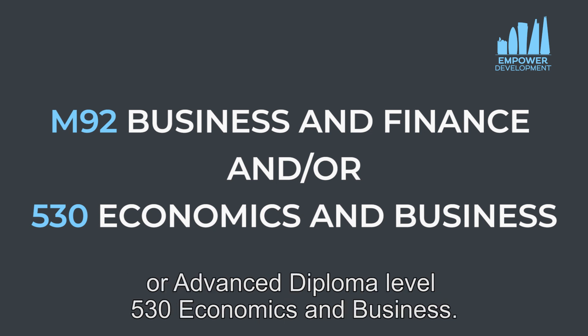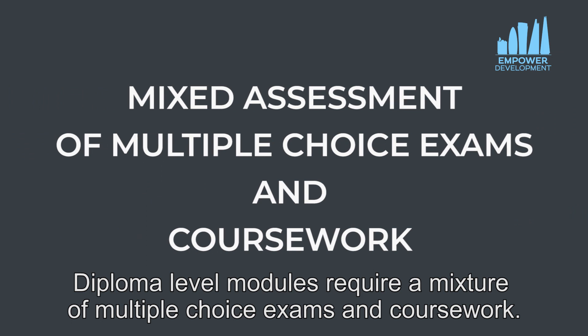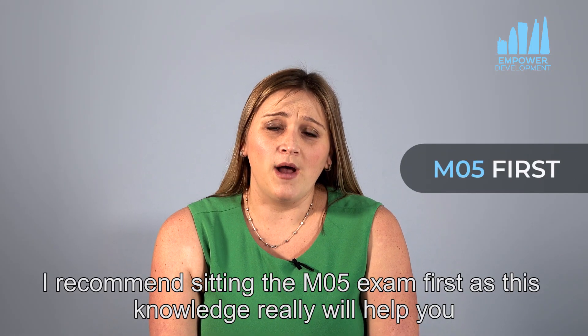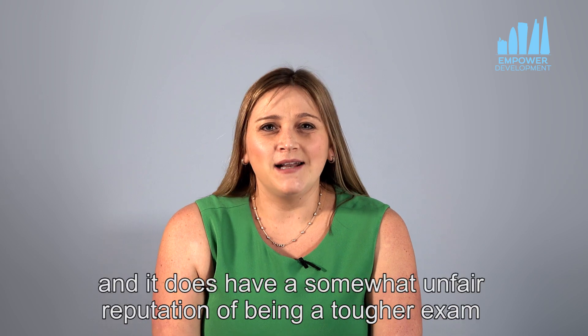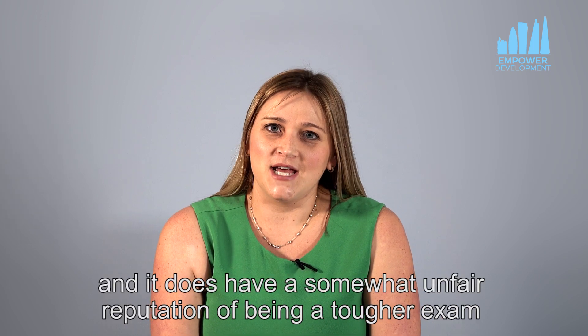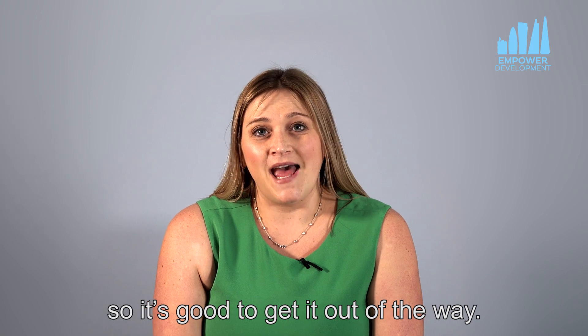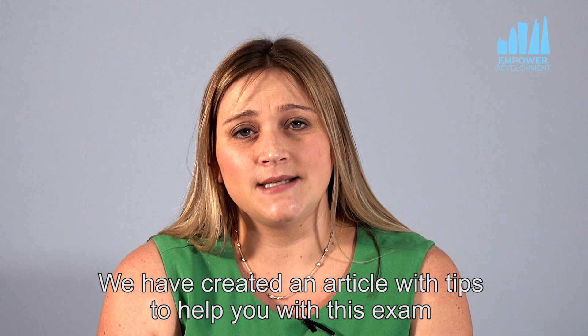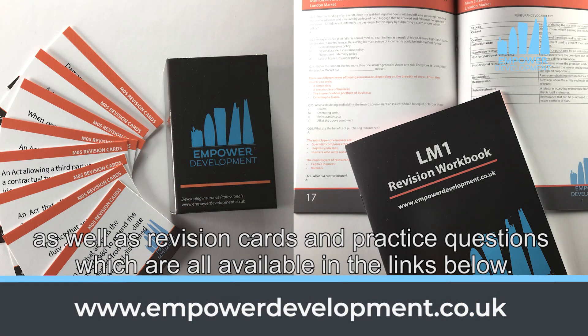There's one compulsory unit which is M05 insurance law, and there's a second compulsory requirement which is either M92 business and finance or advanced diploma level 530 economics and business. Diploma level modules require a mixture of multiple choice exams and coursework. I recommend sitting the M05 exam first as this knowledge really will help you with the rest of the modules, and it does have a somewhat unfair reputation of being a tougher exam so it's good to get it out of the way. We have created an article with tips to help you with this exam as well as revision cards and practice questions, which are all available in the links below.